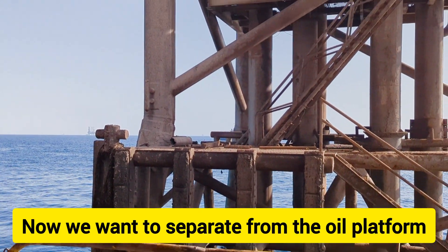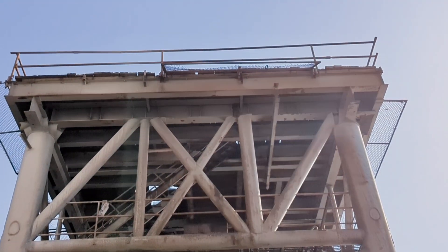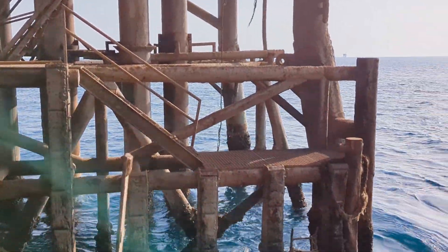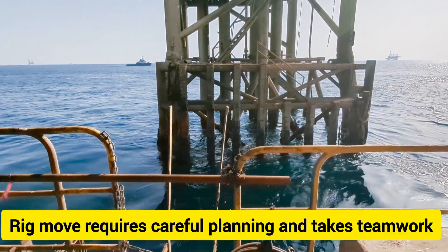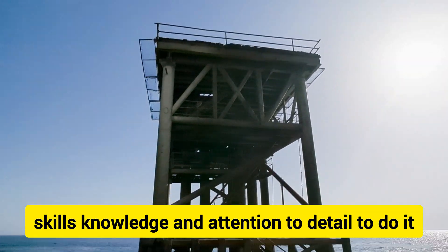We want to separate from the oil platform. The rig move requires careful planning and takes teamwork, skills, knowledge, and attention to detail to do it.